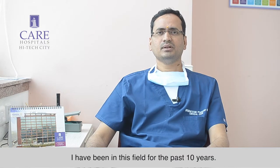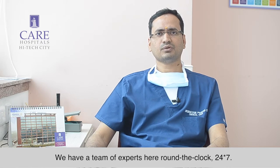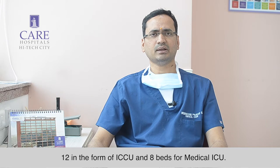I have been in this field for the past 10 years. We have a team of experts here around the clock, 24-7. We have a 20-bedded ICU — 12 in the form of ICCU and 8 beds for medical ICU.